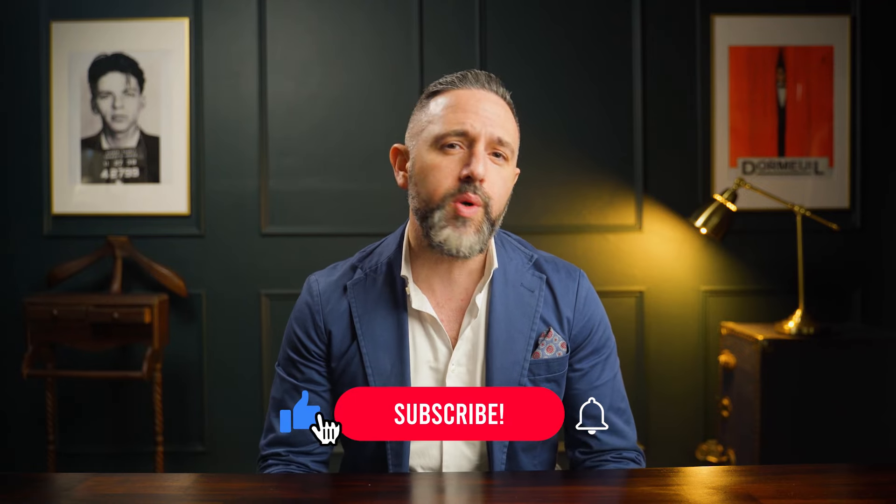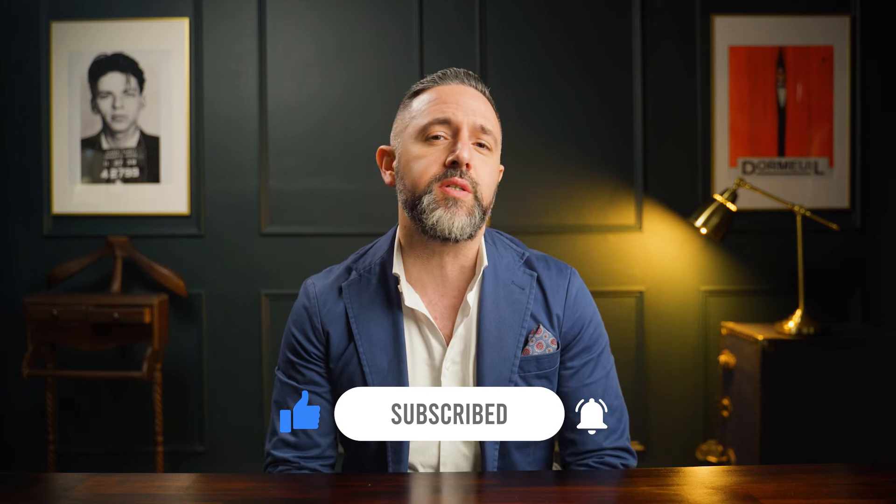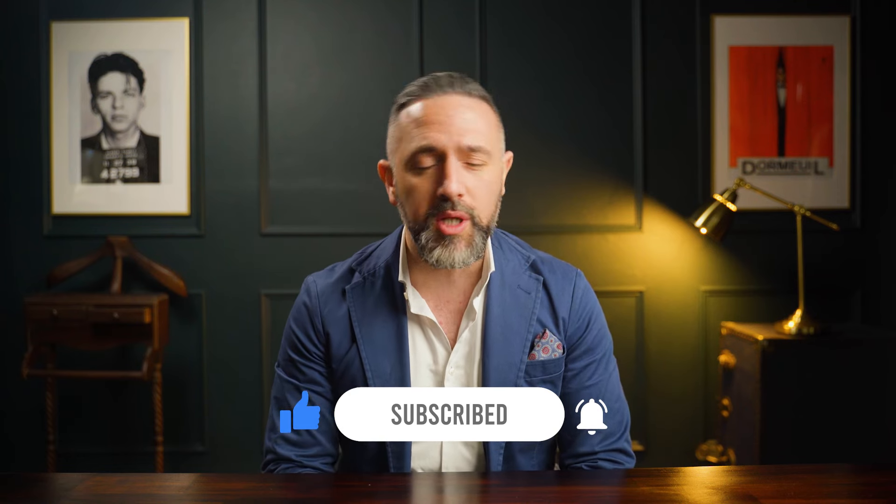Now that wraps up today's video. If you have made it this far, we thank you very much for watching. If you have any questions about made to measure or about anything that we do in particular, feel free to contact us. Our details will be in the description below and, again, like and subscribe for more videos — I will see you in the next one.